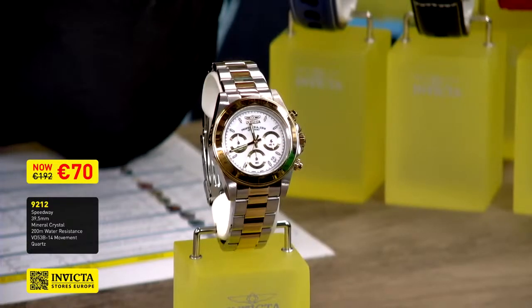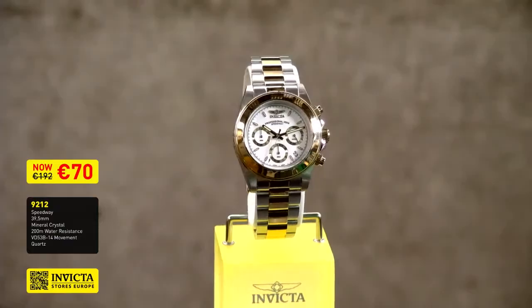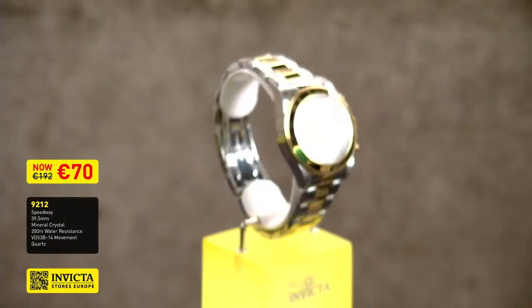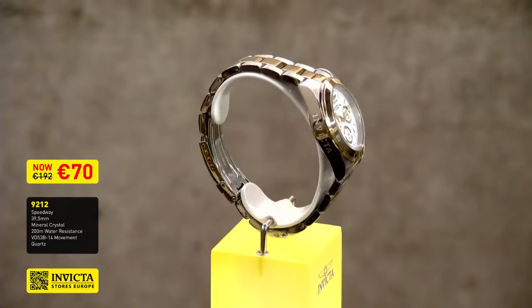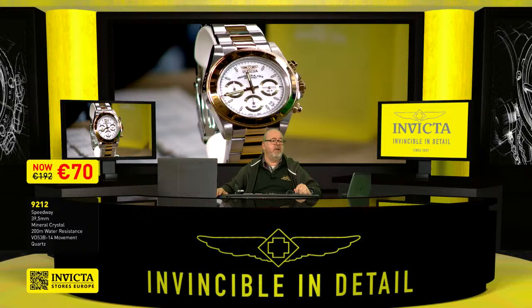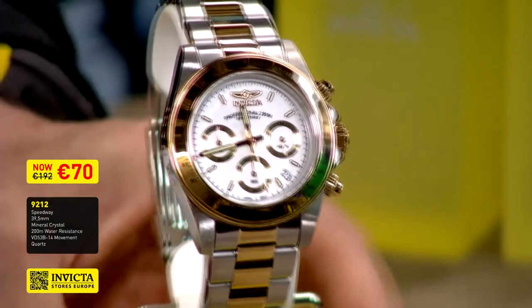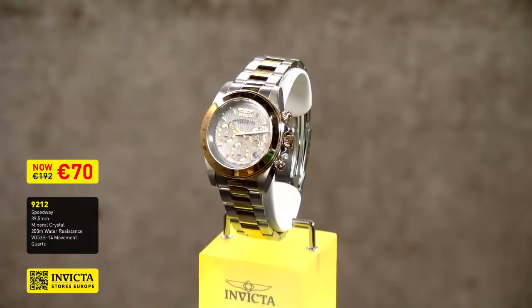I'm bringing you tonight this two-tone and white variation, model number 9212, for the fantastic price of 70 euros. This is one of our classic series, which means we will always have this watch in our collection and it will always come back when it sells out. I wanted to bring this traditional variation into tonight's show because I think it fits into the world of car racing. More colors are available on our website invictastores.eu, and pricing is similar across all variations.